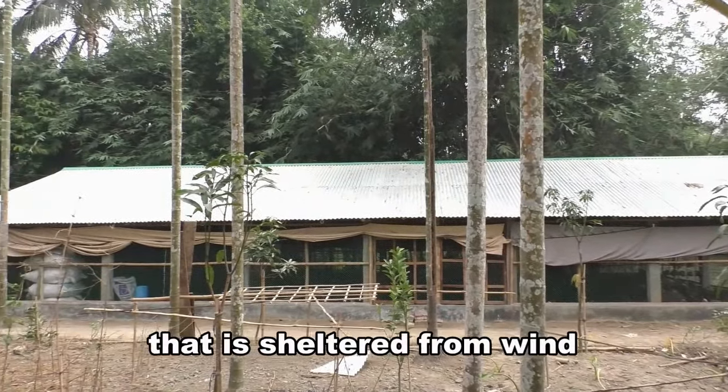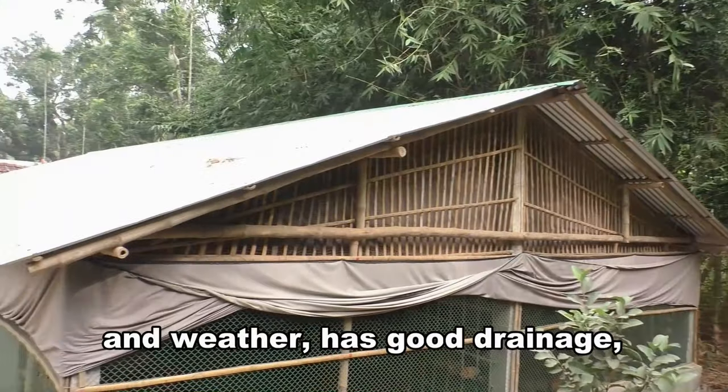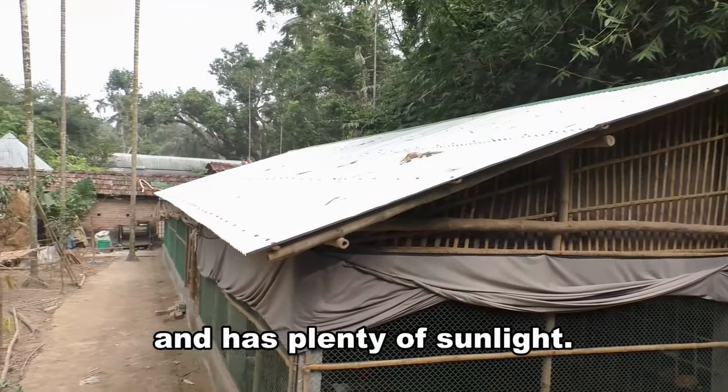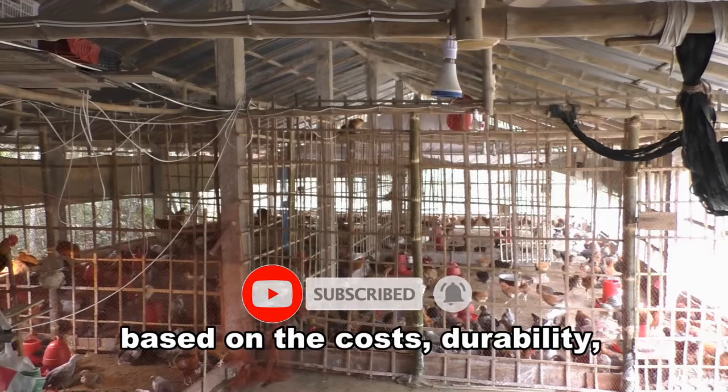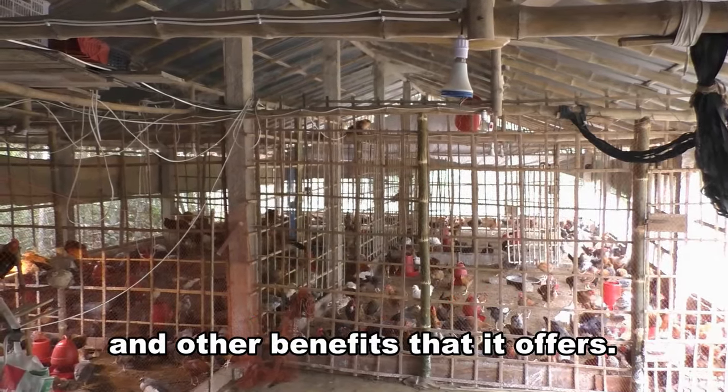Choose a spot for the chicken house that is sheltered from wind and weather, has good drainage, and has plenty of sunlight. It's important to choose a chicken house based on the costs, durability, and other benefits that it offers.